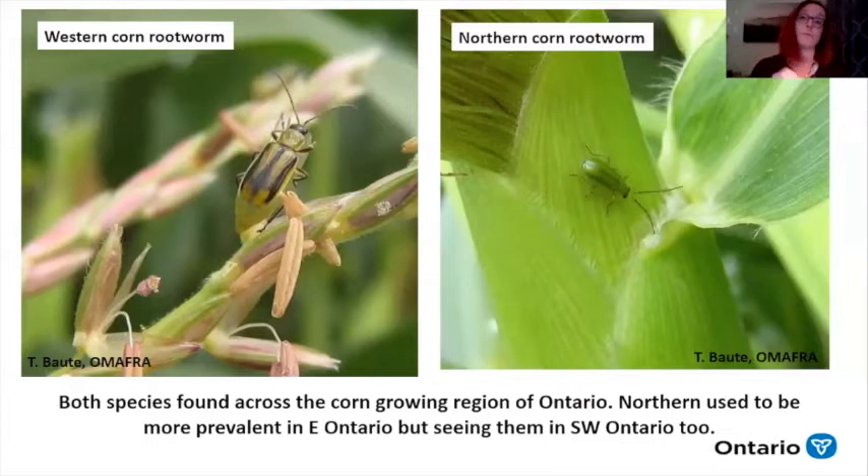Many of you may have already seen rootworm as the adults — they're much more obvious than the other stages of the pest. We have western corn rootworm, which is predominant across Ontario, and northern corn rootworm, which is green, on the right. The northern corn rootworm used to be more predominant in eastern Ontario, but now these two species seem to be spreading across the province.